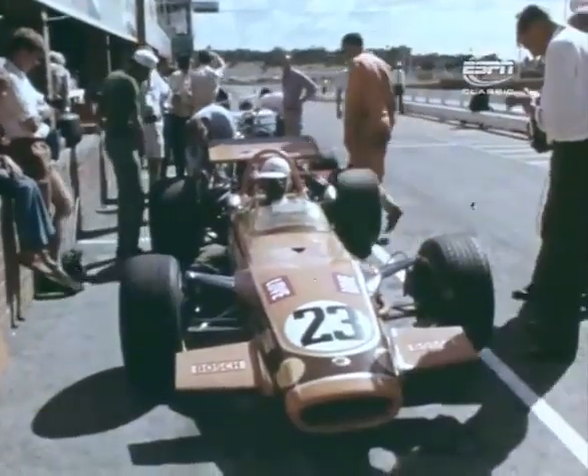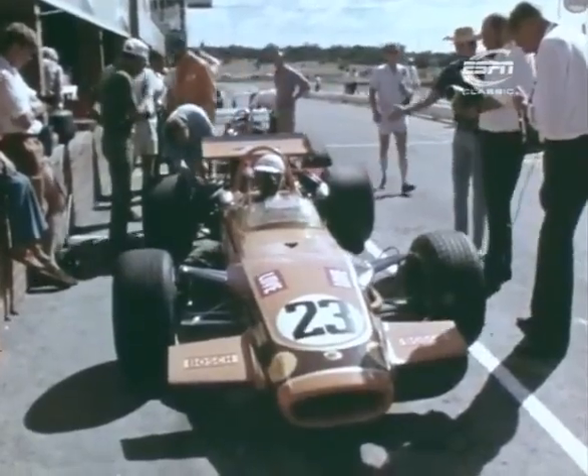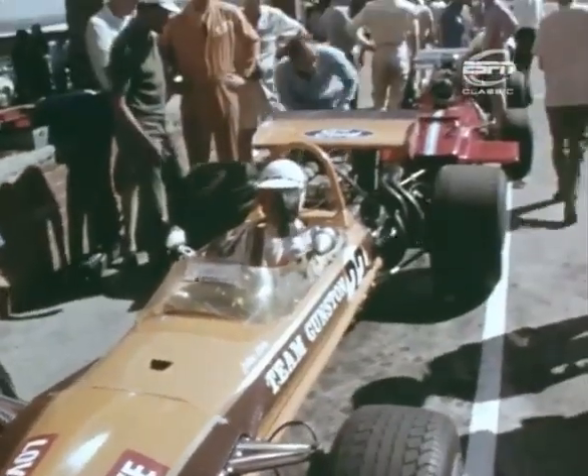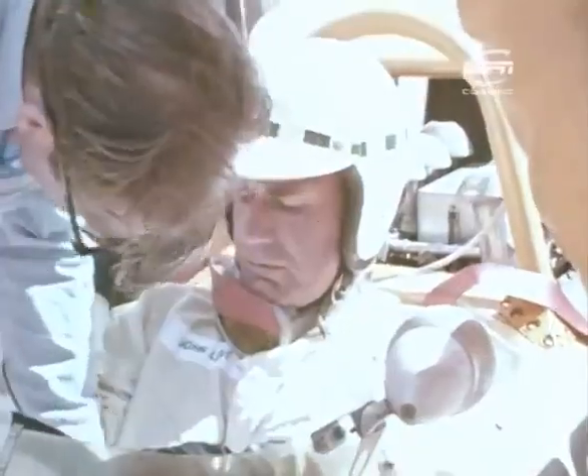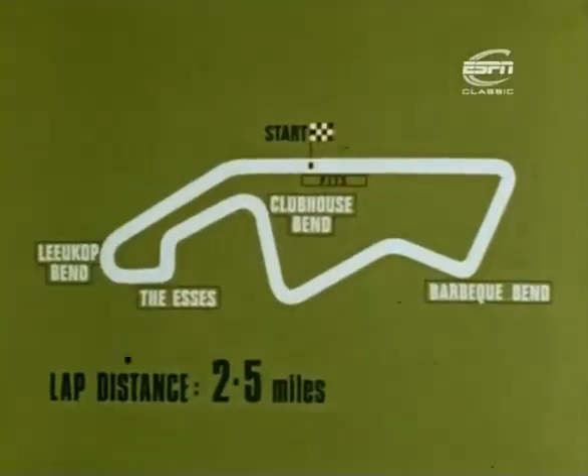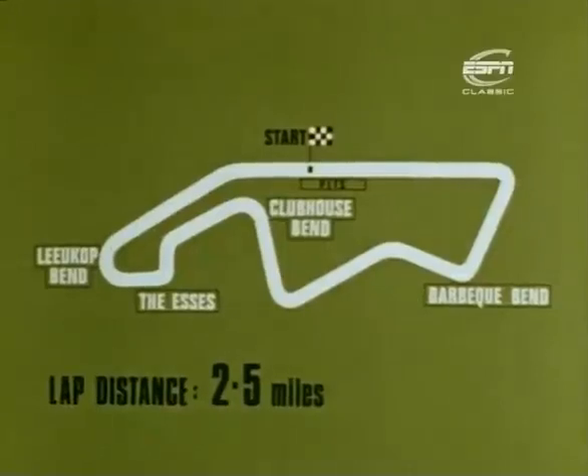Team Gunston colours were carried by two of the three South African entries. Lotus number 23 was driven by a man who has won the South African Championship six times — John Love, a man who more than any other must have felt at home at Kyalami. Two and a half miles in 80 seconds. Top speed nearly 180 miles an hour. 80 laps over 200 miles.